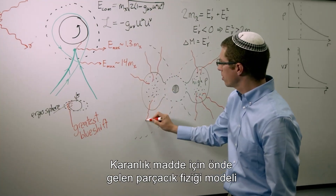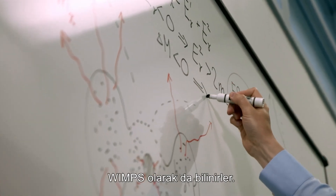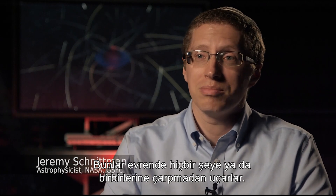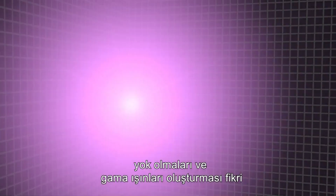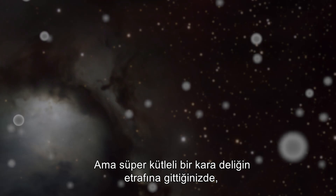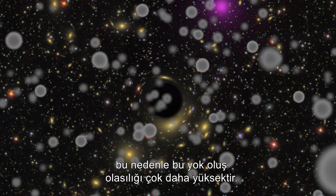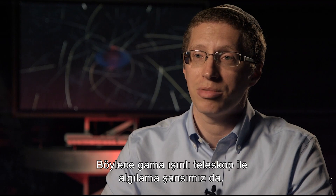The leading particle physics model for dark matter is called Weakly Interacting Massive Particles, or WIMPs. These particles fly through the universe without bumping into anything or each other. The idea of two WIMPs coming together, annihilating and forming gamma rays, is kind of like two bullets hitting head-on in a crossfire — it's very rare. But when you go to the area around a supermassive black hole, the density is expected to be much higher, so the probability of annihilation is much higher, making detection with a gamma-ray telescope more feasible.